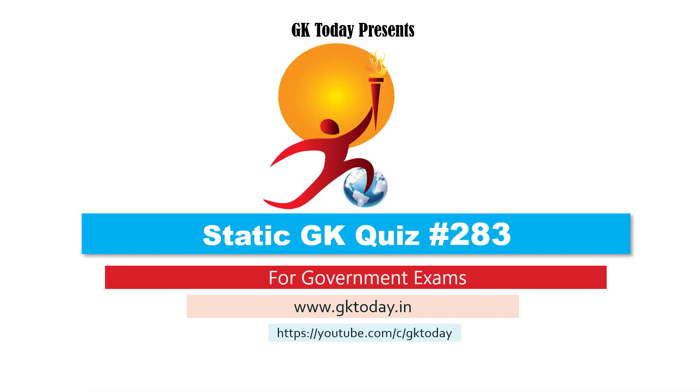Hello everyone, welcome to Start at GK Quiz number 283. This video is aimed to help you with your state and central government exams like SSC, UPSC, state PSCs, and banking and insurance-related examinations like RRB, IBPS, etc. I'm Rithrusha from GK Today and I'll be taking you through this.